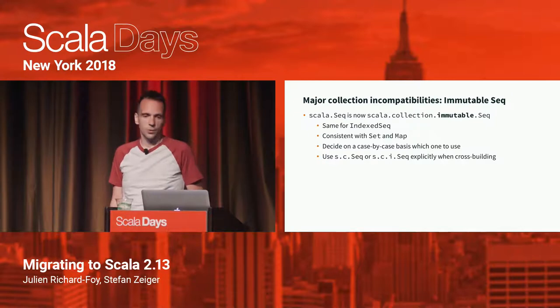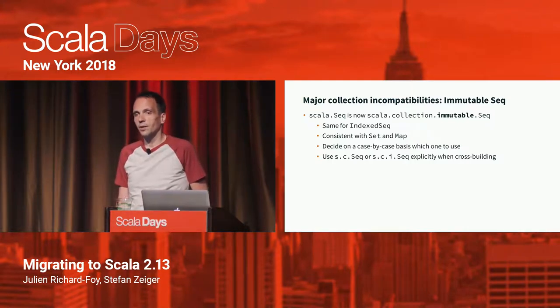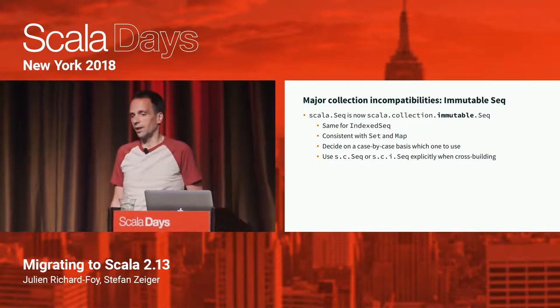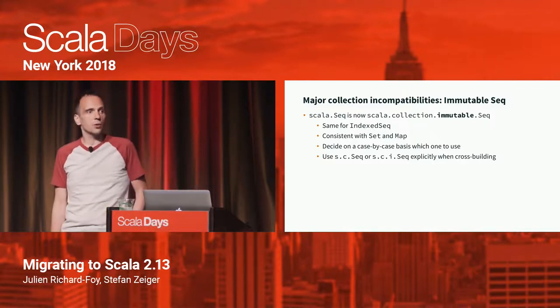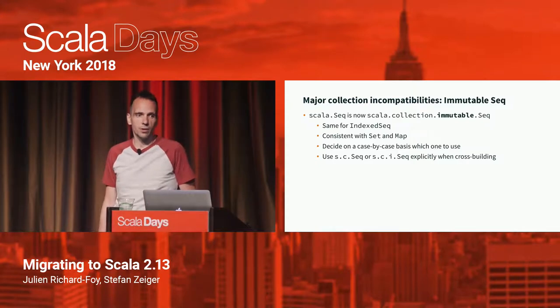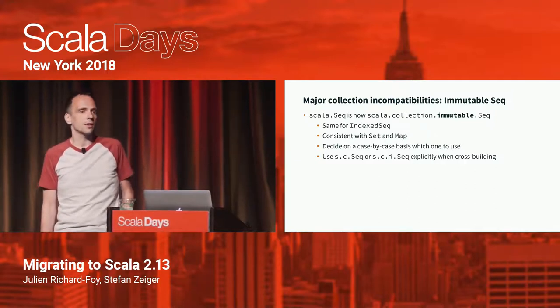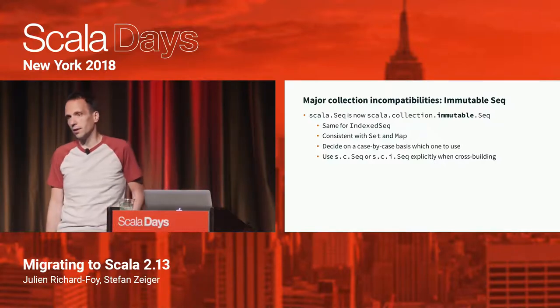One change many people have wanted for years: Scala.Seq is now scala.collection.immutable.Seq, so we finally made the default Seq immutable. The same goes for IndexedSeq. This is now consistent with Scala.Set and Scala.Map, which already pointed to immutable versions — only Seq was the outlier. In many cases your code will continue to compile as-is because you already assumed immutability. But in some cases where you want to abstract over both mutable and immutable collections, you'll need to use scala.collection.Seq explicitly.